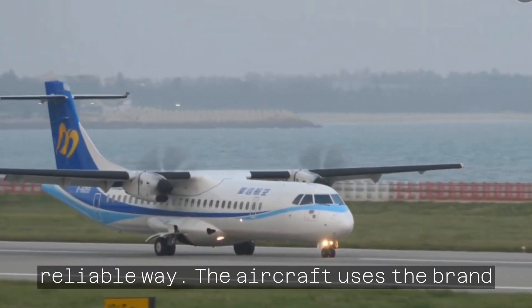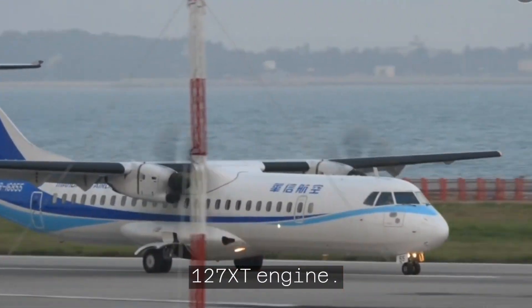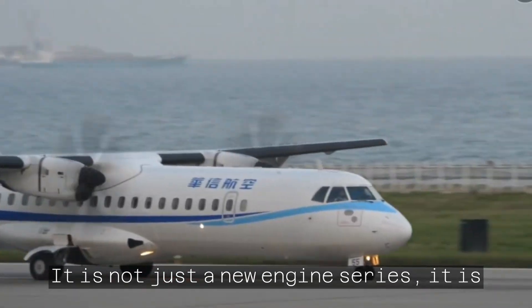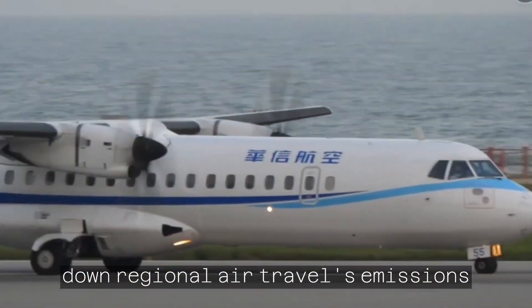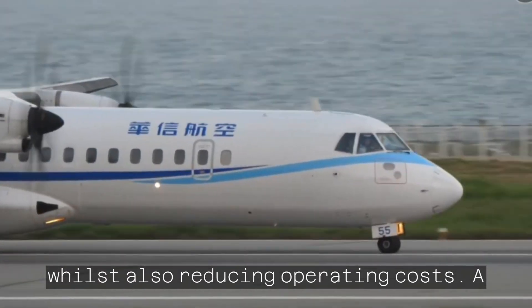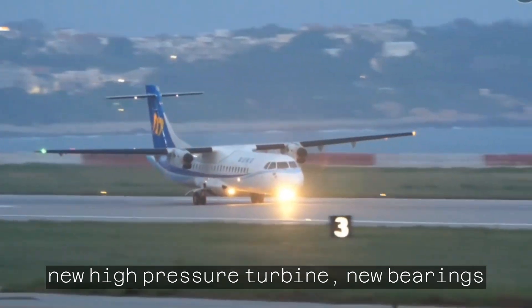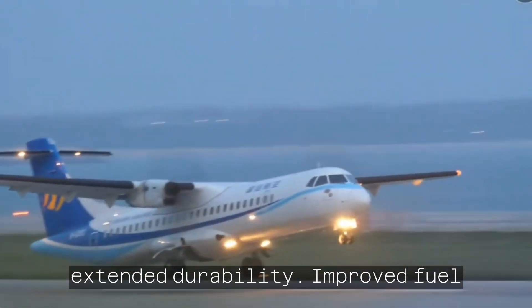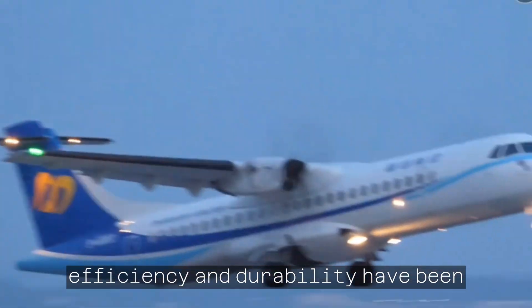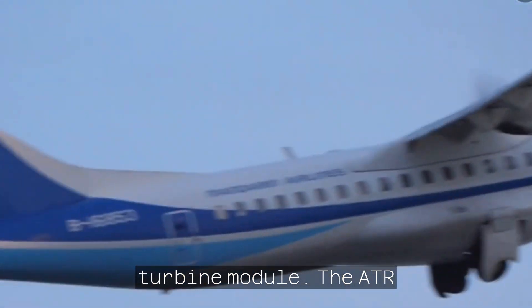The aircraft uses the brand-new Pratt & Whitney Canada PW-127XT engine. It is not just a new engine series — it is the immediate solution to drastically cut down regional air travel's emissions whilst also reducing operating costs. A new high-pressure turbine, new bearings, and machined gas generator case enable extended durability. Improved fuel efficiency and durability have been achieved through redesigned low- and high-pressure compressors and a new power turbine module.